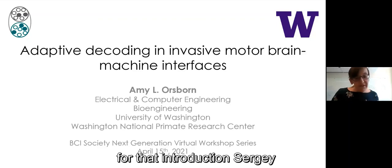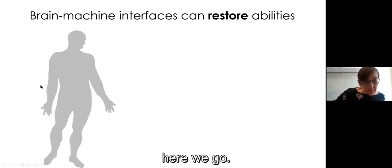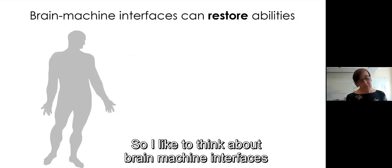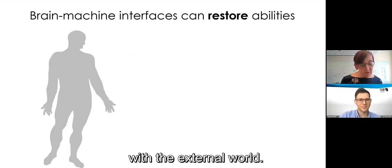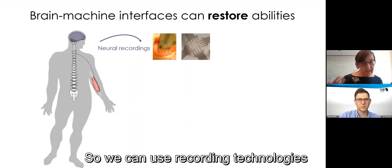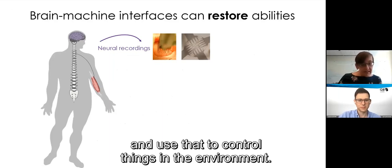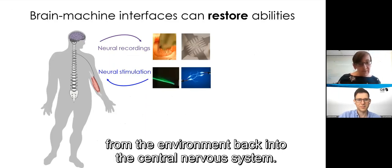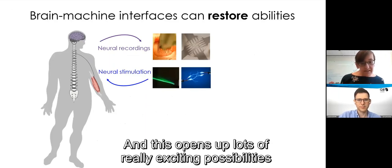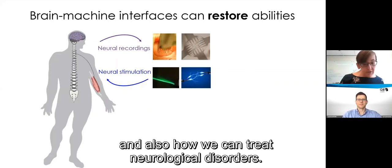Thank you so much for that introduction, Sergei, and I'm really excited to be here today. I like to think about brain-machine interfaces as changing the way that our central nervous system interacts with the external world. We can use recording technologies to measure activity in the brain and use that to control things in the environment. We can also use neural stimulation to write information from the environment back into the central nervous system. This opens up lots of really exciting possibilities for studying the brain and also for treating neurological disorders.